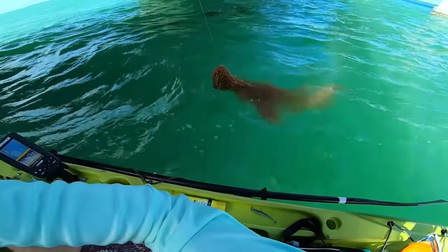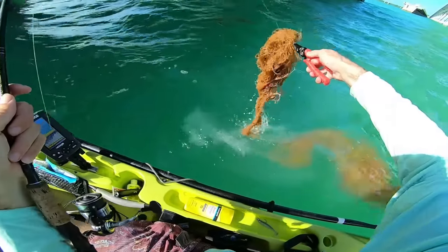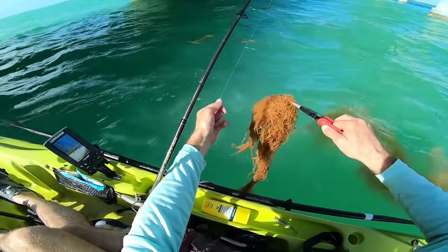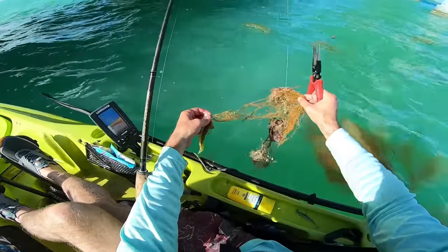Is it a rock with weeds on it? I swear we had a bite — maybe it was a grouper and he went into the structure and popped off. That's why we got all this gunk on here.